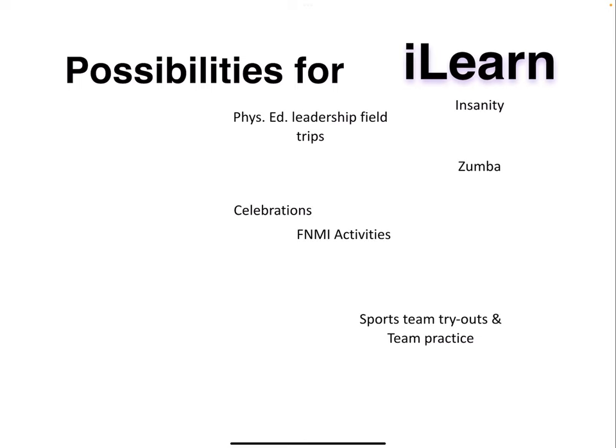Some different possibilities for iLearn that might happen are amongst all the different curricular activities. Here's just a sample of some of the things that we offer throughout the year during iLearn.